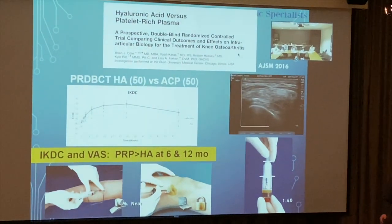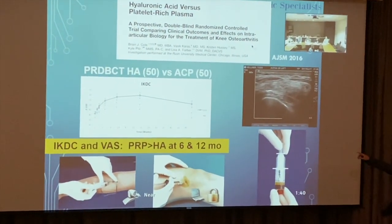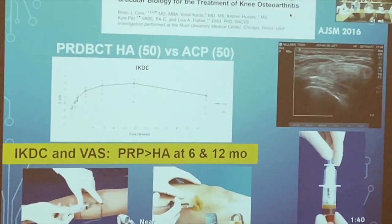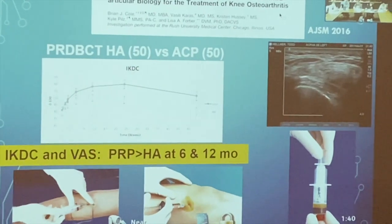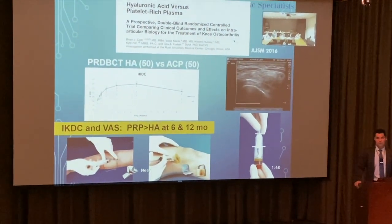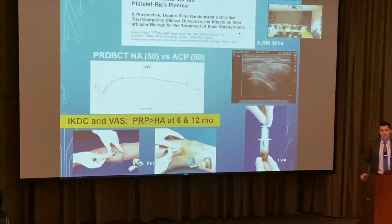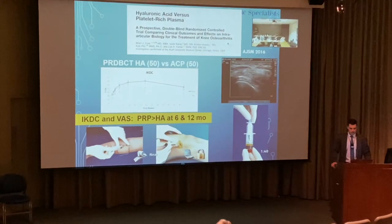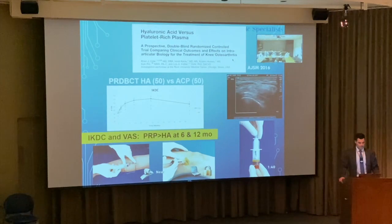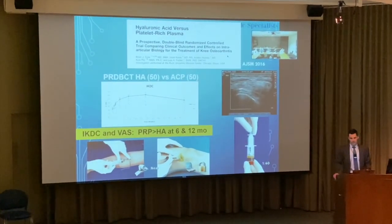In a double-blind randomized controlled trial comparing PRP to hyaluronic acid — 50 versus 50 patients — PRP really kicks in around the four-week mark, with significant improvements at six and twelve months. That long-term relief is really what matters to patients, since no one wants to pay for only four to eight weeks of relief. All injections were done under ultrasound guidance.